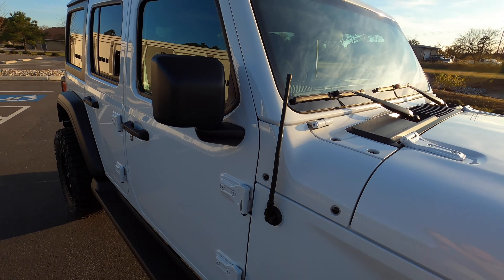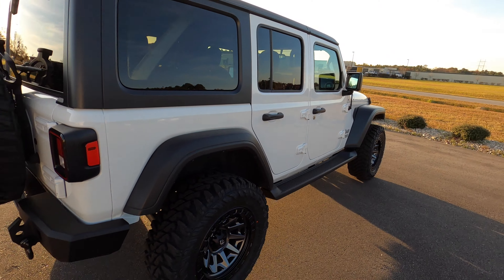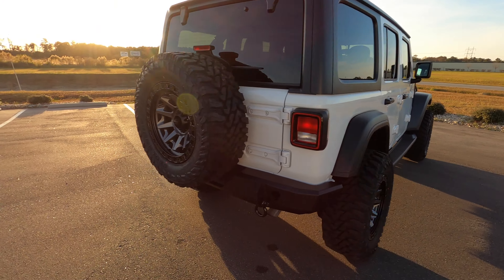Passenger side is the same way — great shape. There's a little paint work back here, but overall it's in beautiful shape.